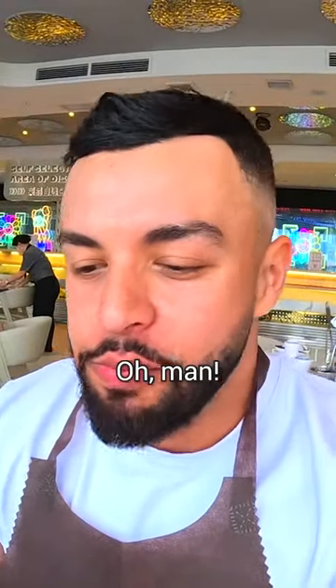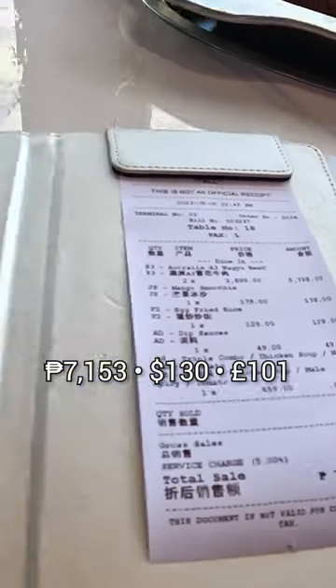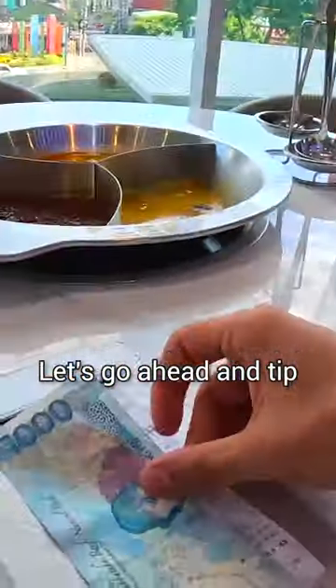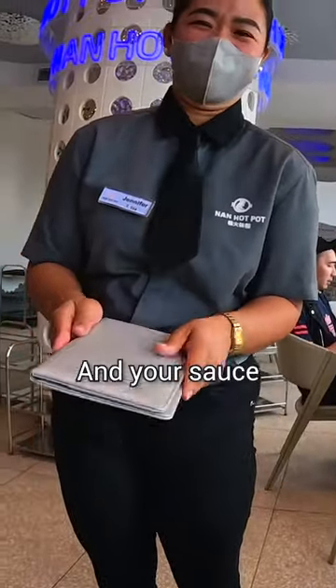This is the bill we got at the end — 7153. Let's go ahead and tip the lady as well. This is for you; you've been amazing, and your sauce is number one.